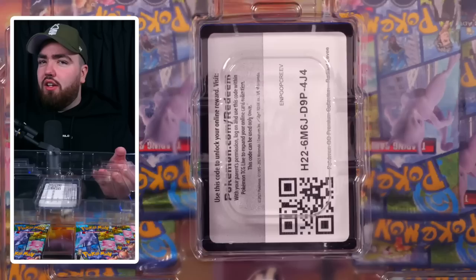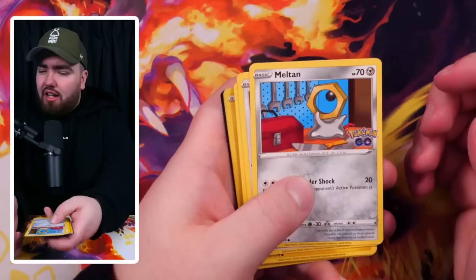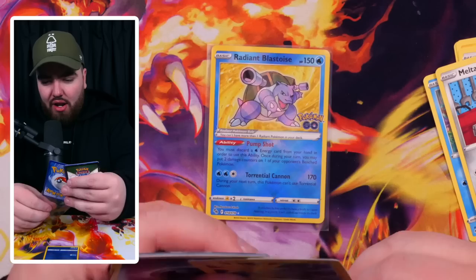Pokemon Go Radiant Eevee collection box — opening it now. We get a code card, a Radiant Eevee promo, a Shiny Eevee pin, and eight packs of Pokemon Go. We've got Meltan, Eevee, Pikachu, Squirtle — and Radiant Blastoise! Speaking of Radiants, we've got Radiant Blastoise live and direct. Zapdos Holo after that.